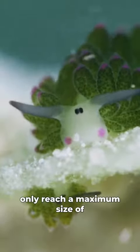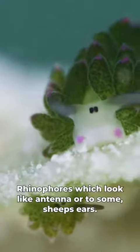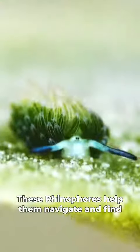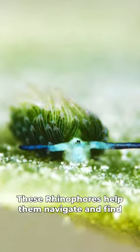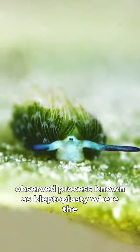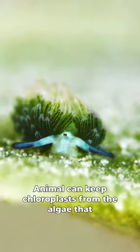These little guys only reach a maximum size of one centimeter, and they have two little black eyes and two rhinophores which look like antennae, or to some, sheep's ears. These rhinophores help them navigate and find food in the water. The sea sheep gets its green color from a rarely observed process known as kleptoplasty, where the animal can keep chloroplasts from the algae that it eats.